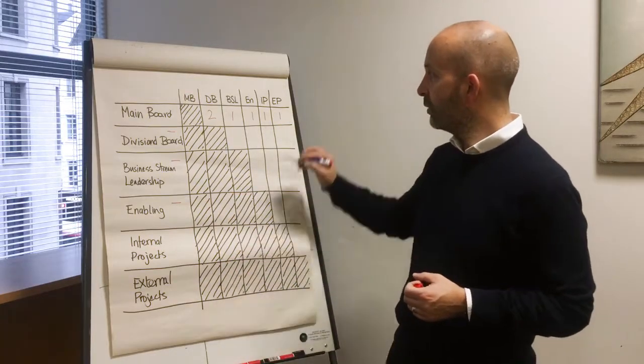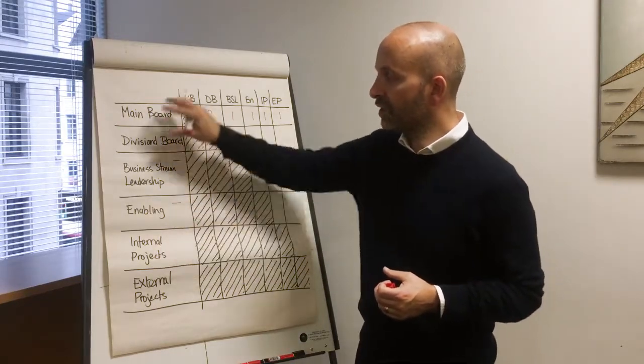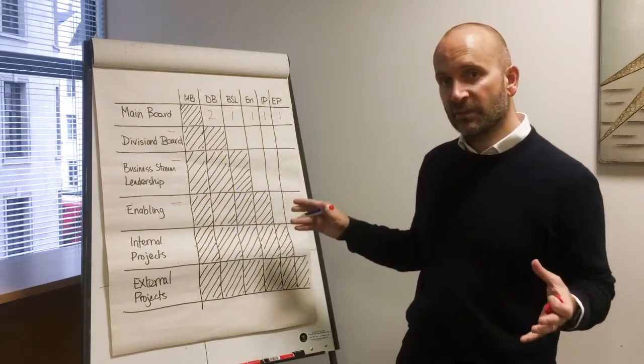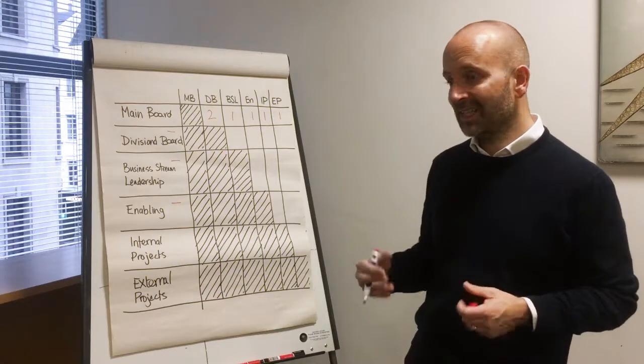For external projects — how we get in the benefit of what these structures do over to those external projects that clients are paying for — the more I look at it, the more dilution of value I see.